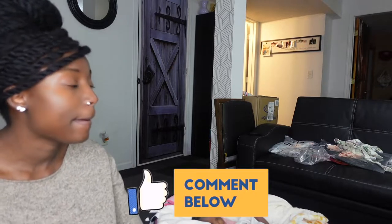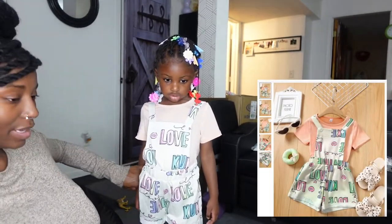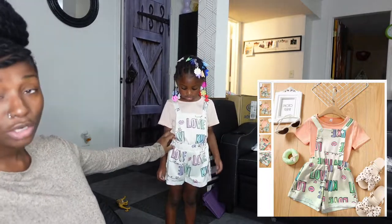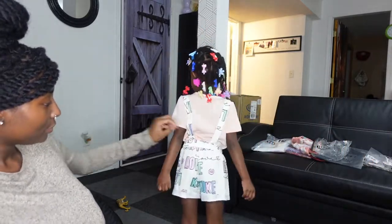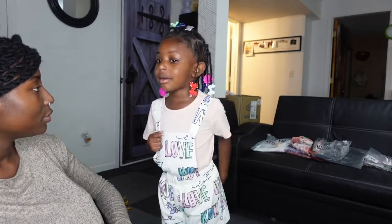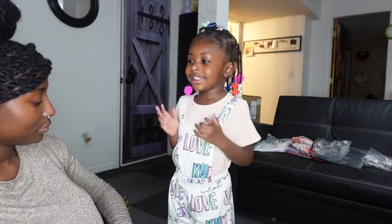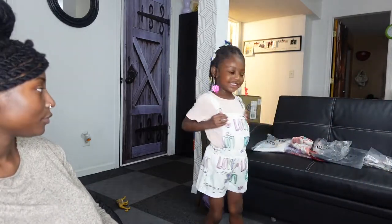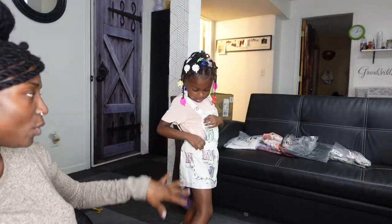Alright, here is outfit number one. It's like an overall short and it comes with a t-shirt. It just has little prints — this is cute, super girly. I believe I got all her fits in a size four; she's three right now but she'll be four in two months. I like that one too!